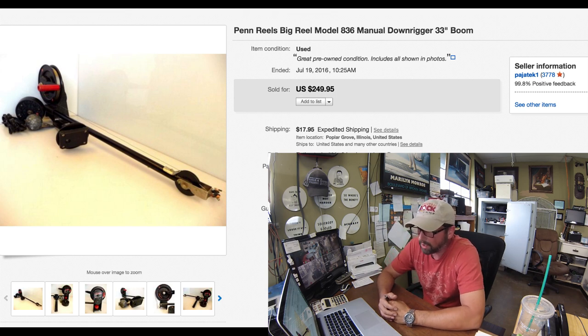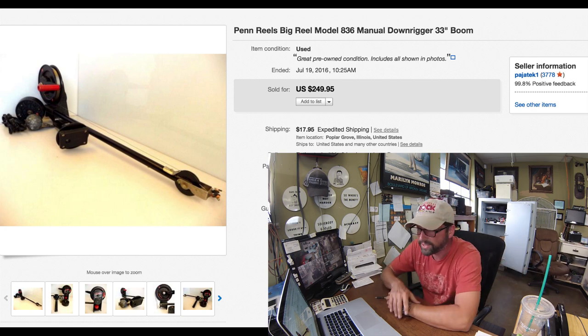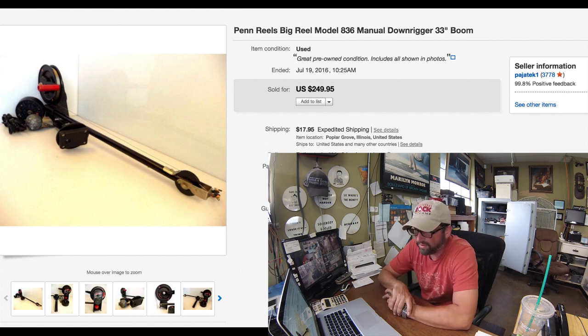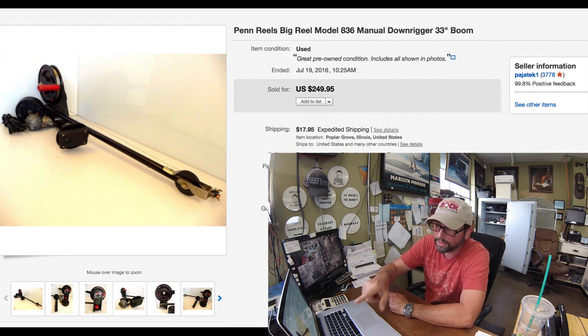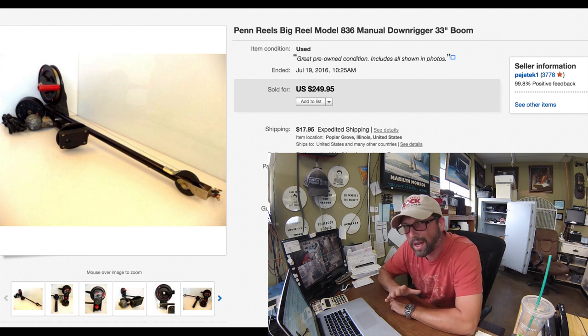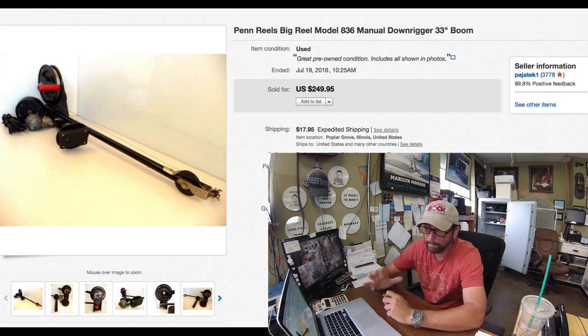This is a cool find from the garage sale. Penn is a very high-end company, especially when it comes to fishing — from making fishing reels to rods, mainly for deep sea fishing. This is a downrigger, a pretty big one, 33 inches long. The guy was asking $75, I got it for $50. He also had three or four different balls — a 10-pound ball that comes with it — and I gave him extra $10 for the ball, so I paid $60 for everything. Took a few days to sell, but relatively quickly: $249.95 with $18 shipping. If you run into Penn stuff, P-E-N-N, it's worth checking out because it usually sells for very good money — especially the big baitcaster reels.